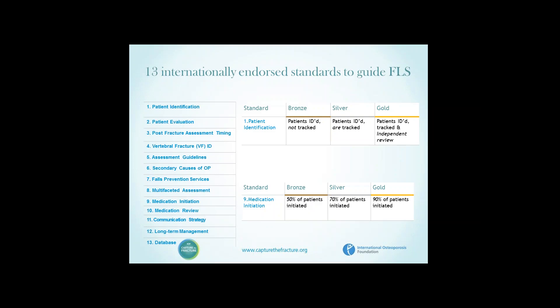The 13 categories include: patient identification, evaluation, post-fracture assessment timing, the presence of a vertebral fracture component, guidelines for risk assessment, evaluation of secondary causes of osteoporosis, the provision of a full prevention service, multifactorial assessment — physiotherapist, occupational therapist and so forth — initiation of medication, review of medication, a communication strategy, the availability of long-term follow-up, and the provision of a database.